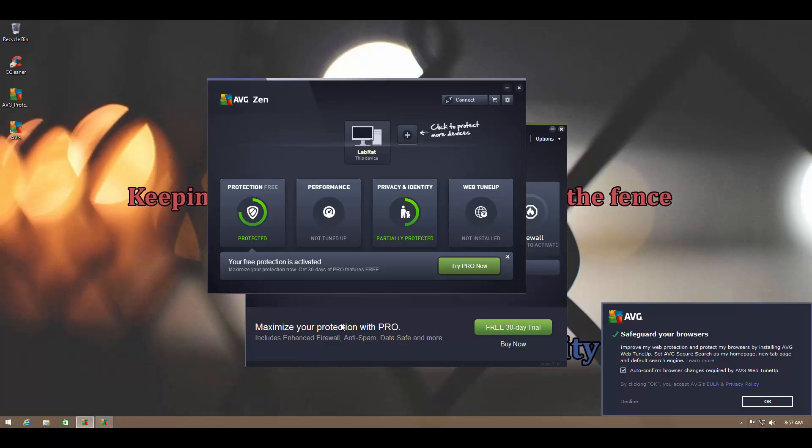Hello and welcome to the PC Security Channel. Today we'll be testing AVG's latest installment, that is AVG Free Antivirus 2016, which comes with AVG Send Management Module.